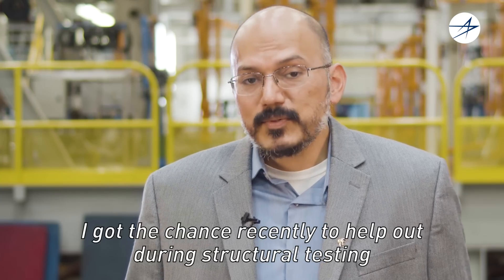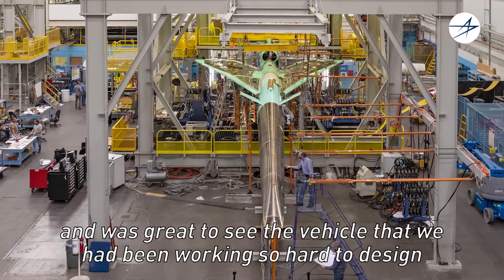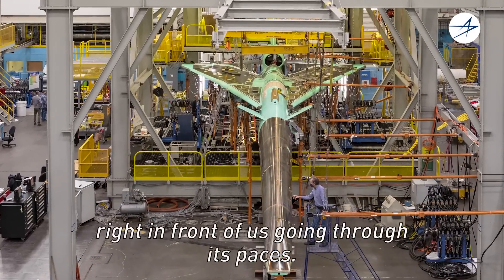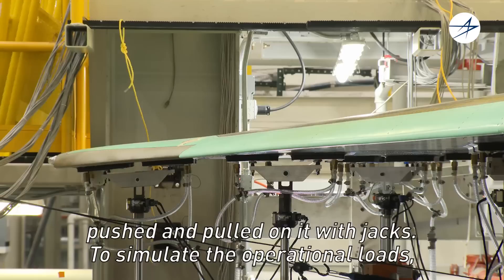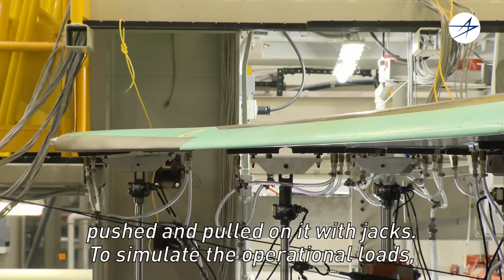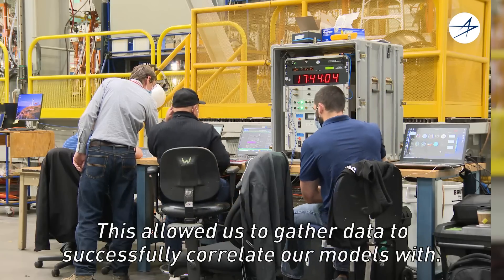I got a chance recently to help out during structural testing, and it was great to see the vehicle that we've been working so hard to design right in front of us going through its paces. We installed the vehicle inside the structural test rig and pushed and pulled on it with jacks to simulate the operational loads that it would experience.